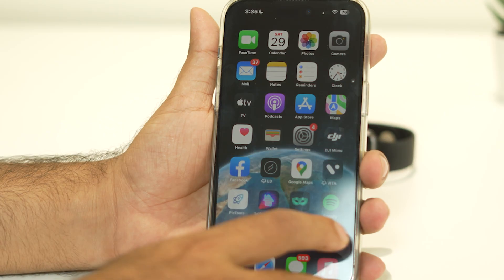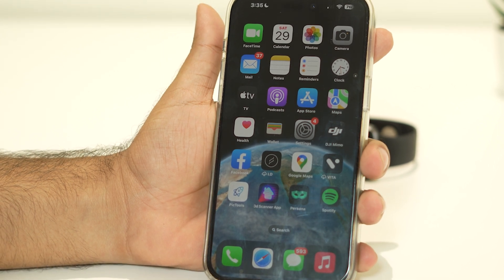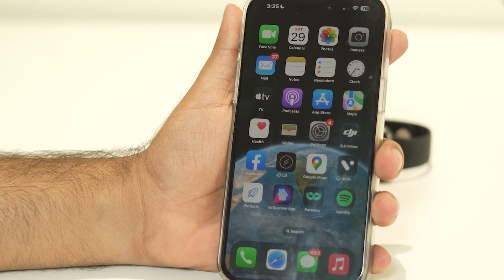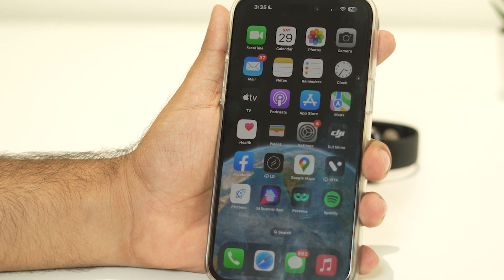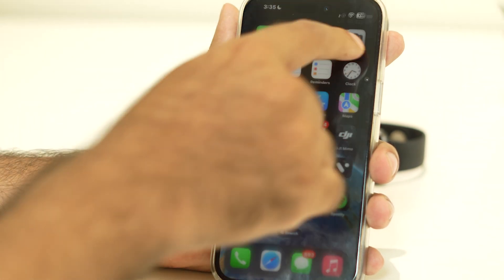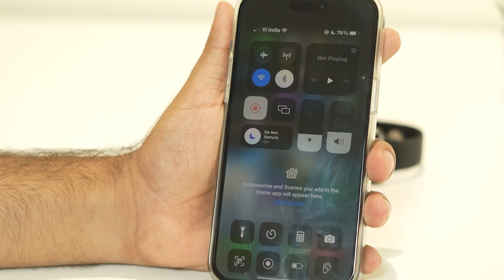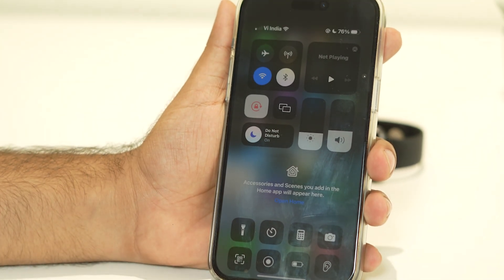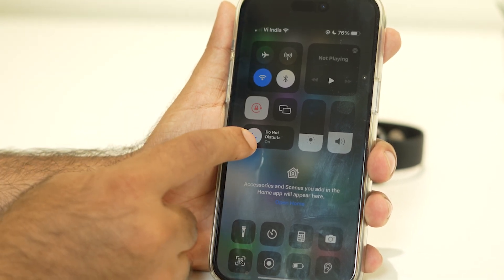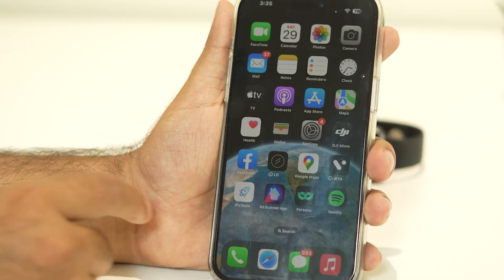The first thing to check when you're having this issue is a few things on your iPhone. First, you should not be in Do Not Disturb mode, and also make sure you're not in Low Power mode. Go to the top — right now as you can see, Do Not Disturb mode is actually turned on, which is one of the main reasons for this issue. You just need to turn this off.